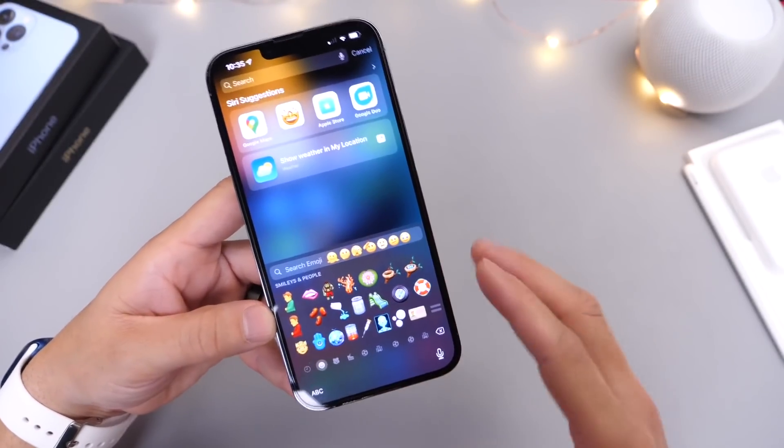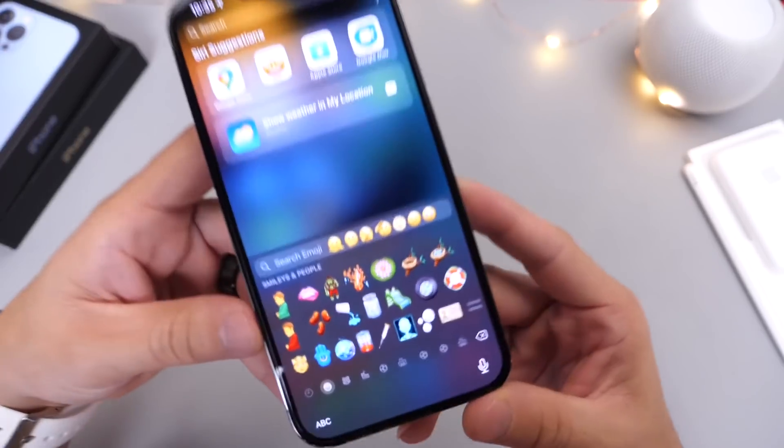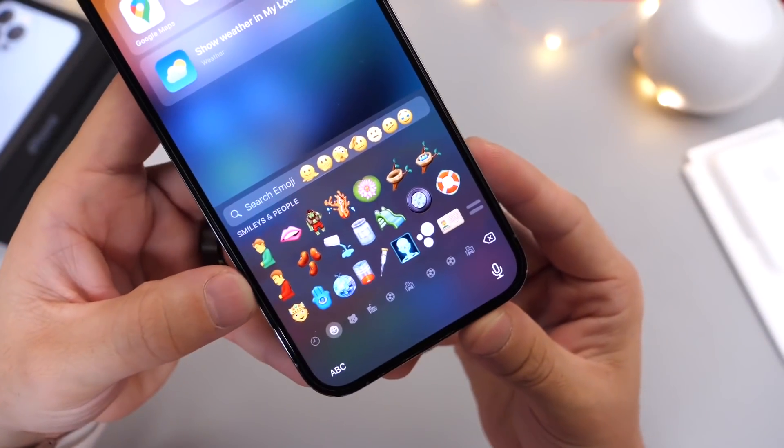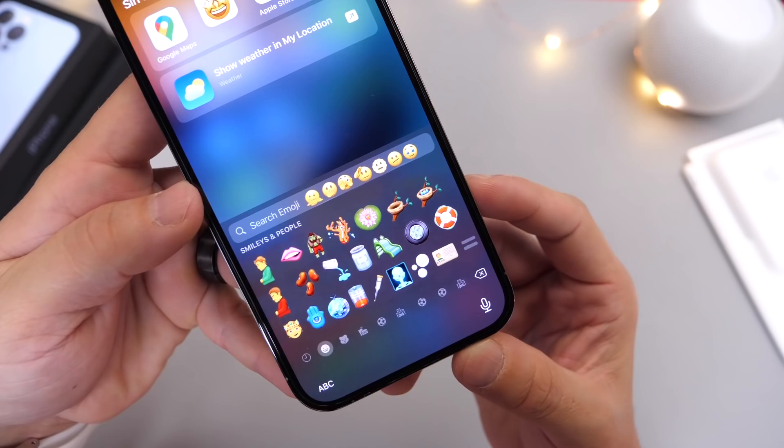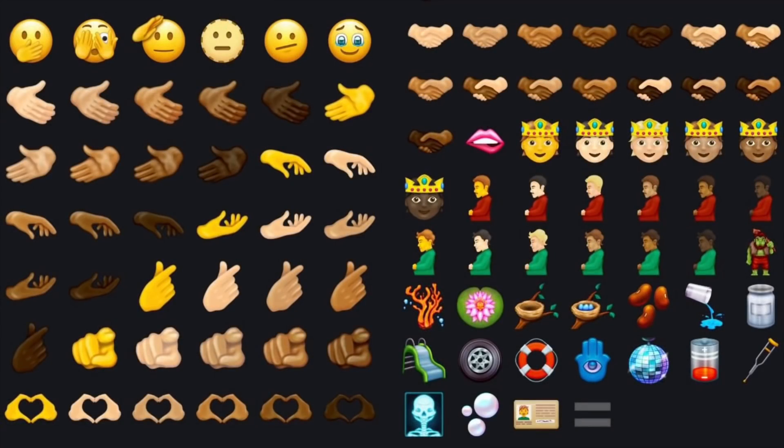Another thing I've mentioned before is the new emojis for the emoji keyboard. Apple has yet to add some of the new emojis to the iPhone, so hopefully with 15.3 we see these new emojis start to roll out for both iPhone and iPad.